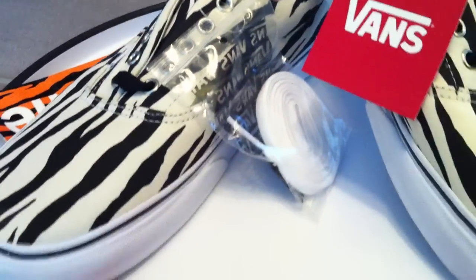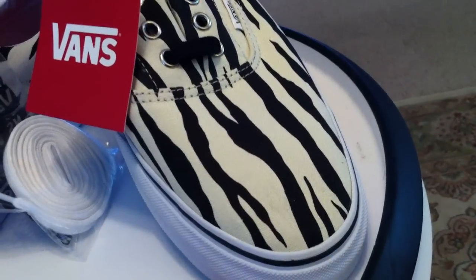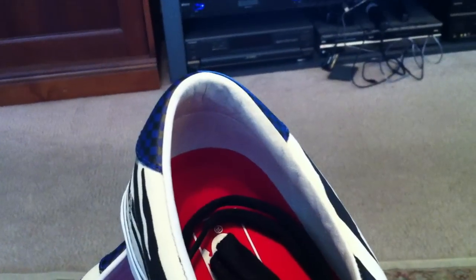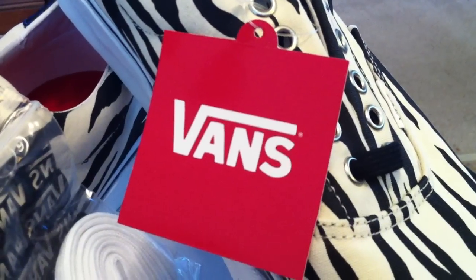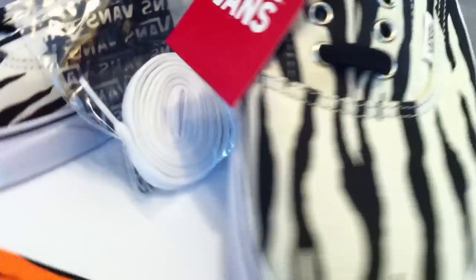This white pair comes with the black strings and the white strings — no extras. Really nothing needed.